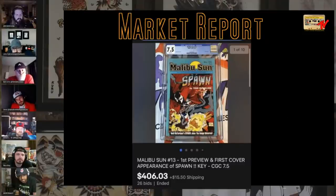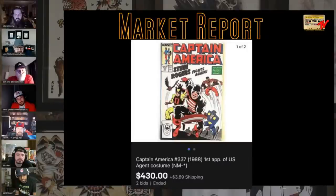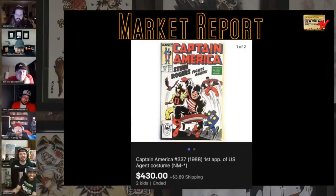I think I've got at least two more in the 'what the fuck' section. Captain America 337, first appearance of U.S. Agent costume, near mint minus — get the fuck out of here. There are two bids. I don't even know what to say on this one. The price to me makes no sense. Maybe it's a SIG thing I don't understand.